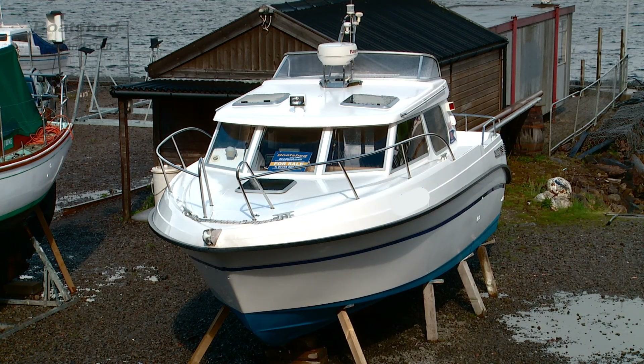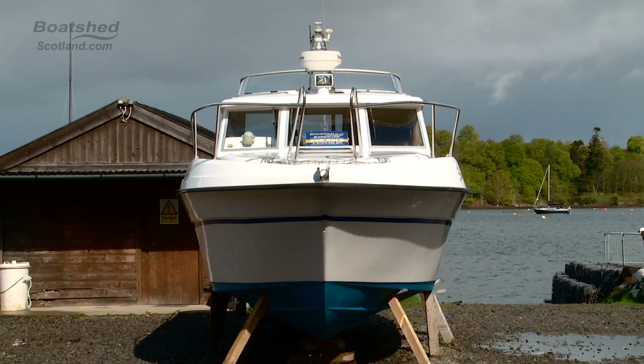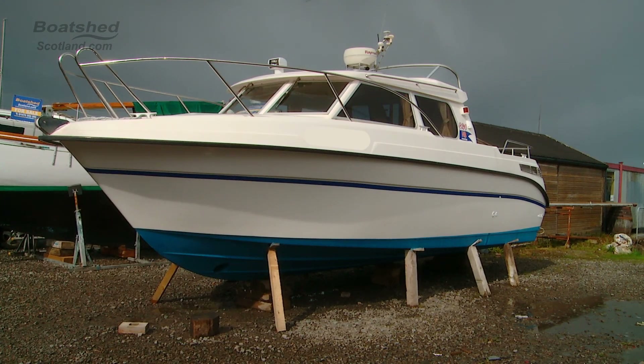Hi, I'm Ian Sorkins from Boatshed Scotland and we're here today to look at the MB Marine 820 Sport. This is a sturdy boat built by the Norwegians for use in their waters, which we can say would make her more than adequate for UK waters.